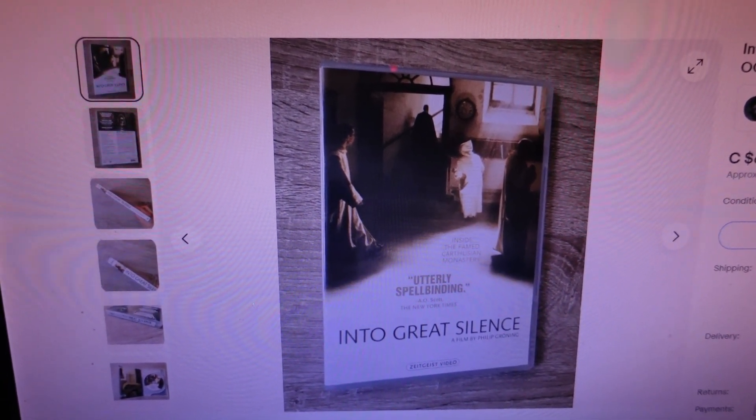As you can see, the more rare and obscure the DVD, the more you should probably pick it up and look into it. Search the sold listings for those rare obscure titles you see at the thrift and you might find yourself some good profits.